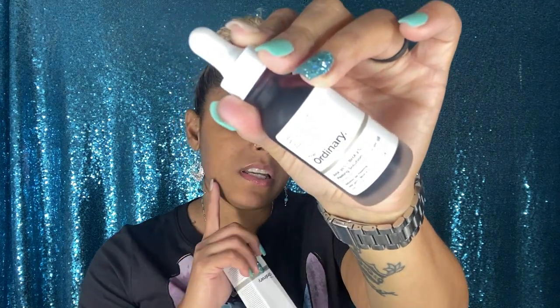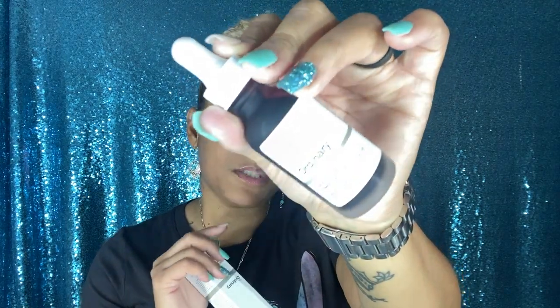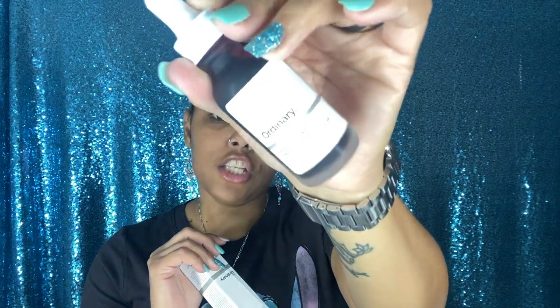Also from that order I got The Ordinary peeling solution — this is going to be my first time trying it. I got a couple of products from The Ordinary and my skin is looking better and better. I heard this one is amazing especially for dark spots from blemishes. The Ordinary products are super inexpensive and I've seen amazing results on other people, so I decided to give it a shot.